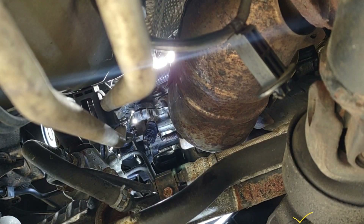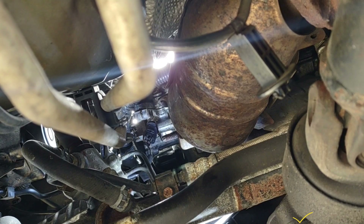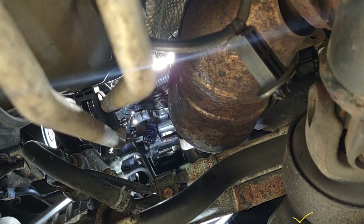I'm going to be using a wobble — a wobble 10 millimeter socket with a very long extension.